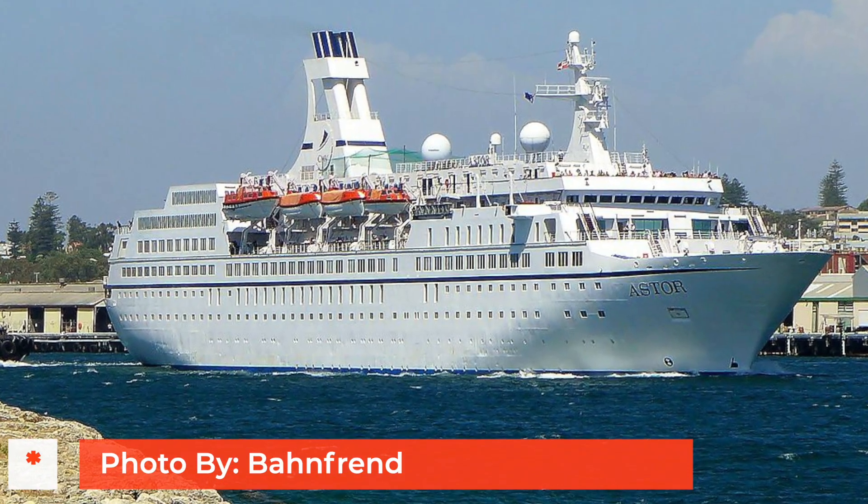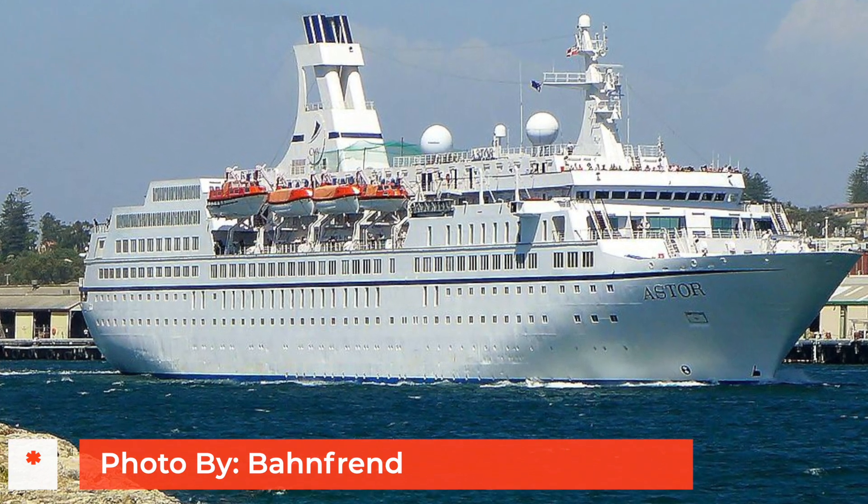Since then they've all been auctioned off. Aster has been sent to the scrapyard, and a couple of the other ships we still don't know where they're going — Astoria and Marco Polo, there still isn't a set plan for them. They're both pretty old cruise ships, and it would surprise me if they did anything other than go to the scrapyard at this point. But there is a serious fan base for these smaller CMV cruise ships, and I know those people are going to want to see them saved from the scrapyard — but we'll have to wait and see.